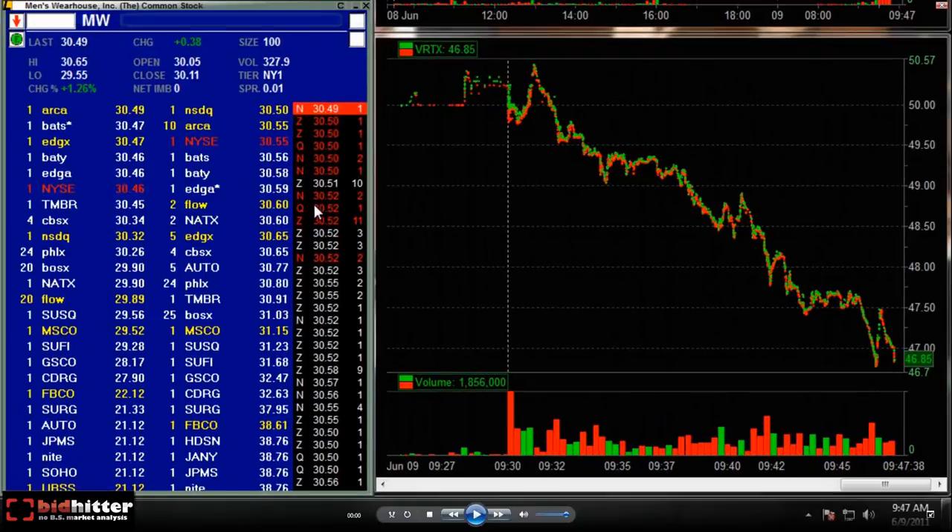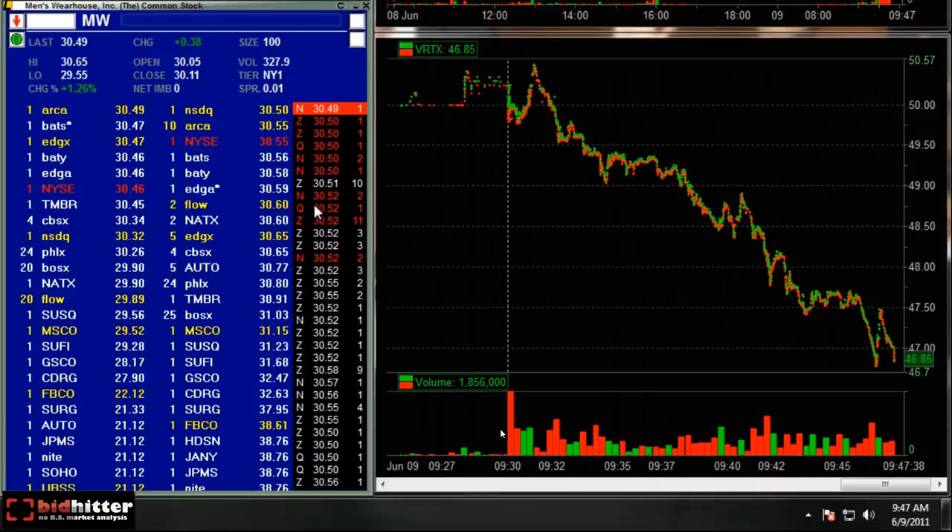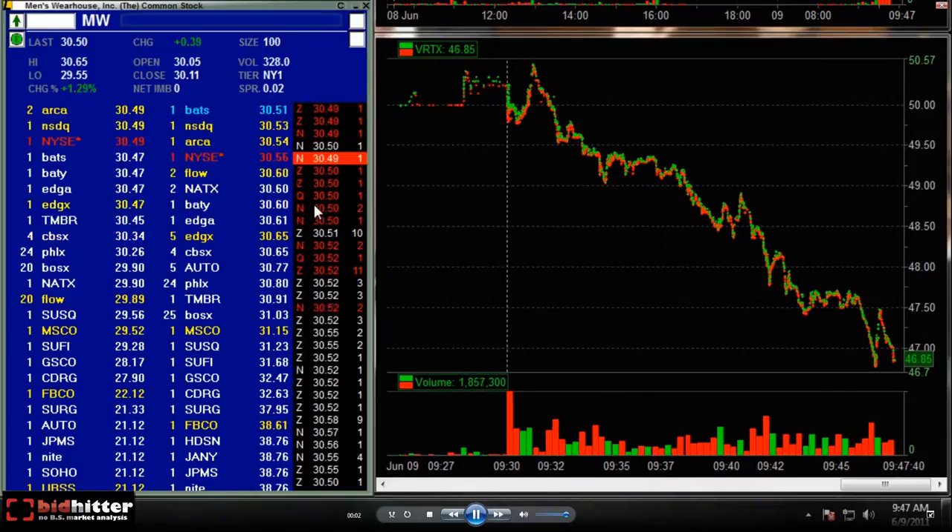Welcome to BidHitter.com, this is StopPlanter. I'm going to do a quick video on POT — Potash. It had a quick opening move for about a point, had an ascending triangle, broke out, and then held the bid at the breakout level at the whole number, where it provided a great opportunity to get as much size as you like for a very small risk and a high-percentage tick gain.